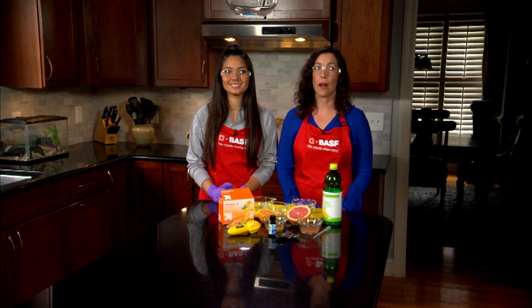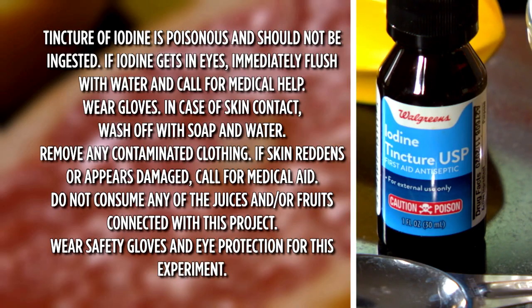Tincture of iodine is a brownish liquid that becomes colorless when vitamin C is added. How quickly it turns color depends on the amount of vitamin C in the juice. Do not ingest iodine or allow it to come in contact with eyes or skin.